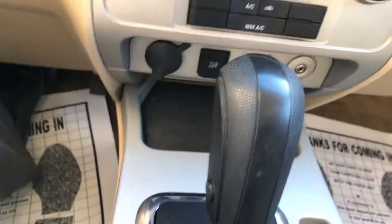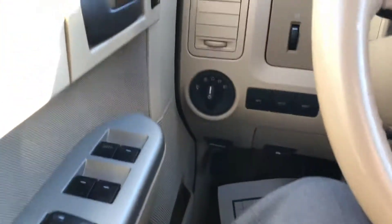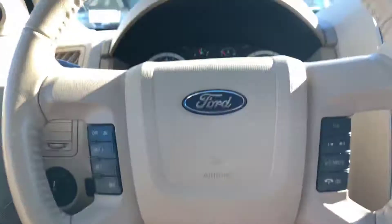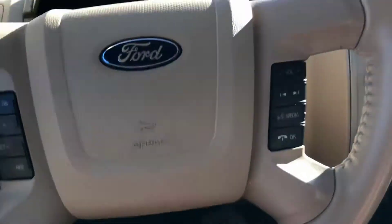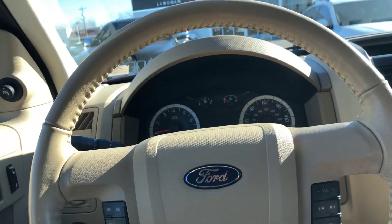It's got some outlets there — USB, auxiliary, and 12-volt. Auto headlights, cruise control, your phones will pair with the Bluetooth. Capable power windows, power locks, power mirrors, and all that.